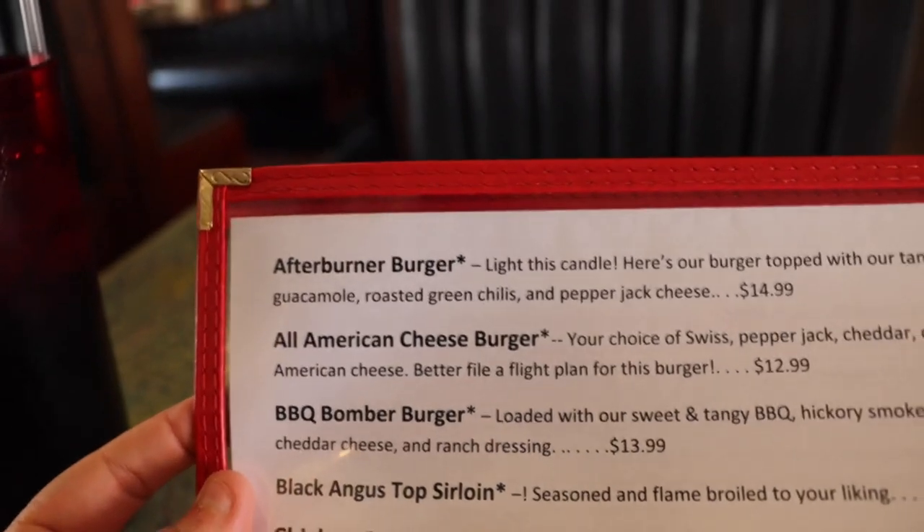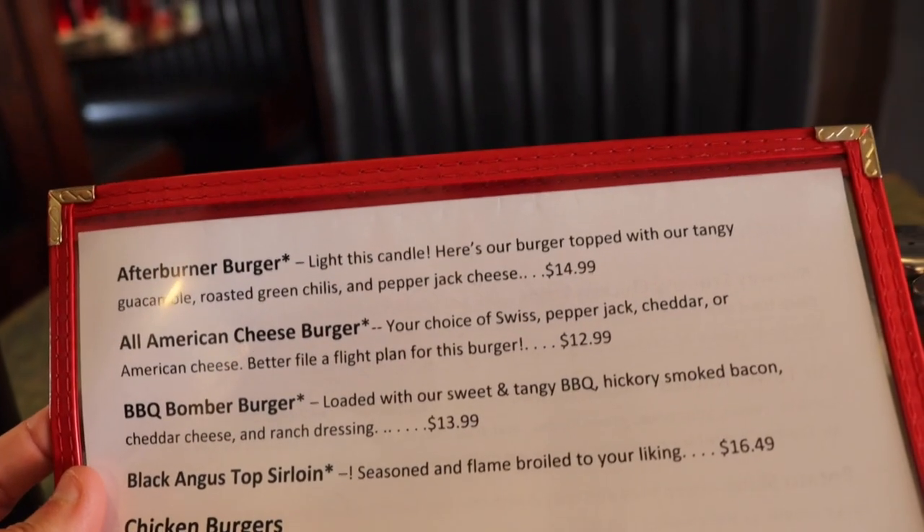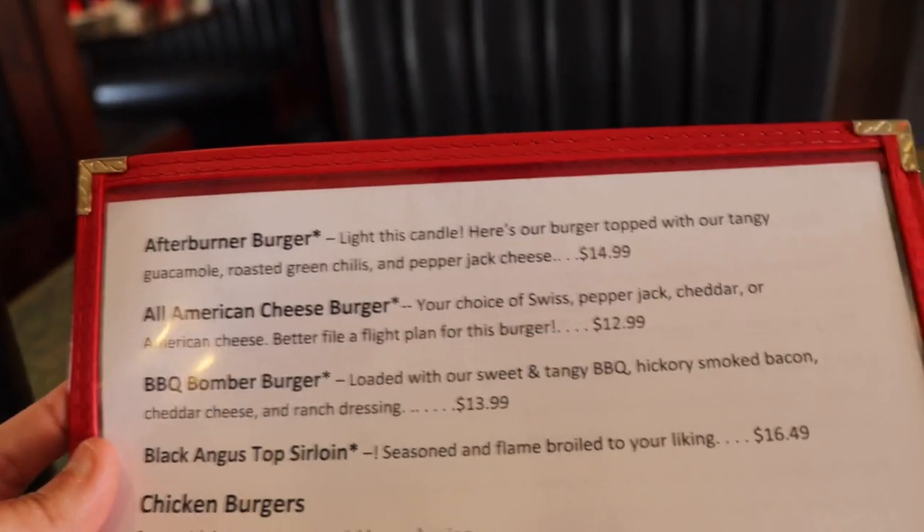I ordered the Afterburner Burger. It says 'light this candle' — it's a burger topped with tangy guacamole, roasted green chilies, and pepper jack cheese. That sounds delicious and I can't wait because I am so hungry. I've been busy all day long here in Colorado Springs filming other episodes.